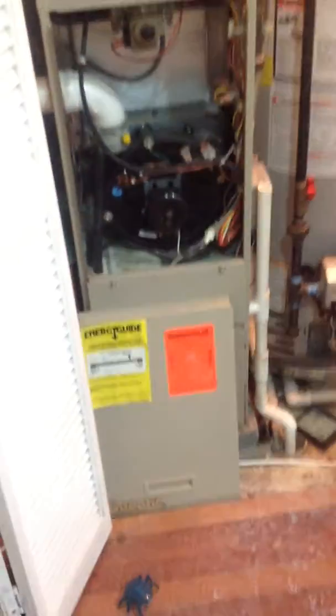This is the furnace room — bifold doors do work but need to be painted. The cover needs to be put back on. This is a linen closet here, needs a trash out.